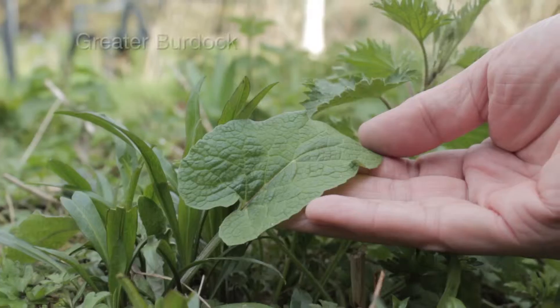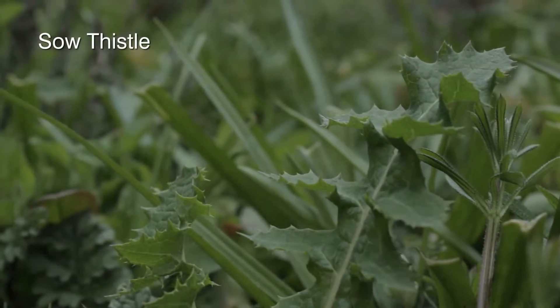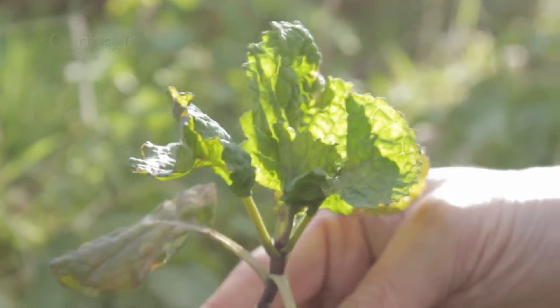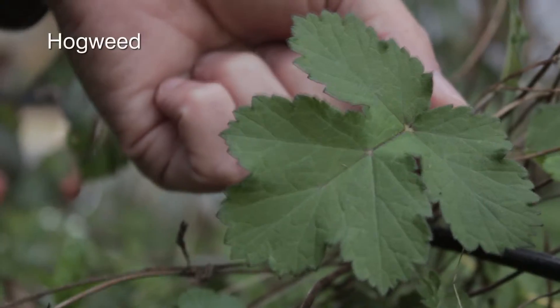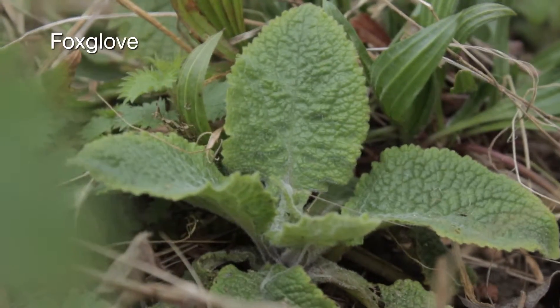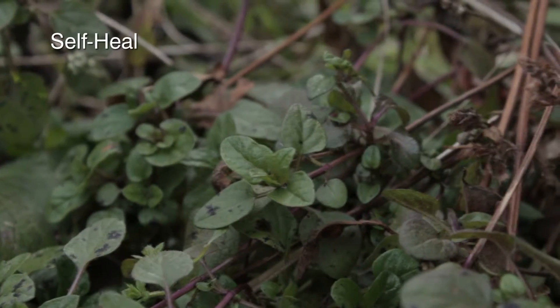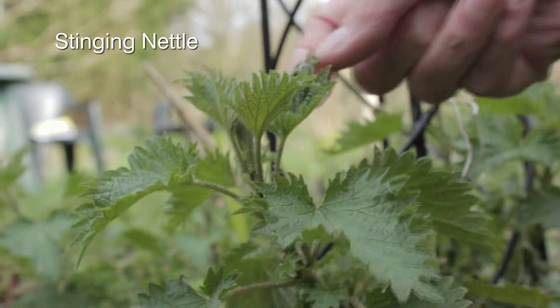Hypericum. Greater burdock. Saw thistle. Blackthorn. Cabbage. Bramble. Hogweed. Foxglove. Ragwort. Privet. Self-heal.